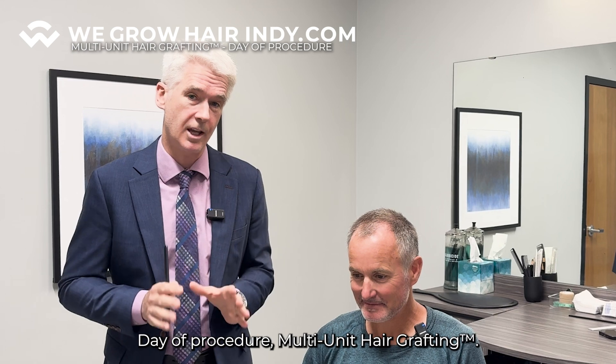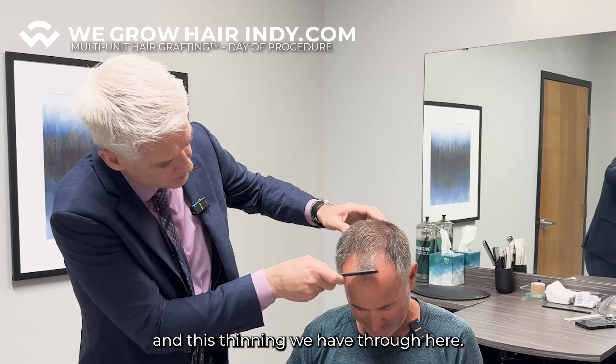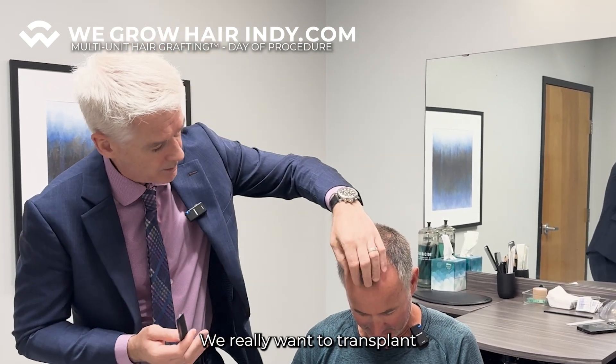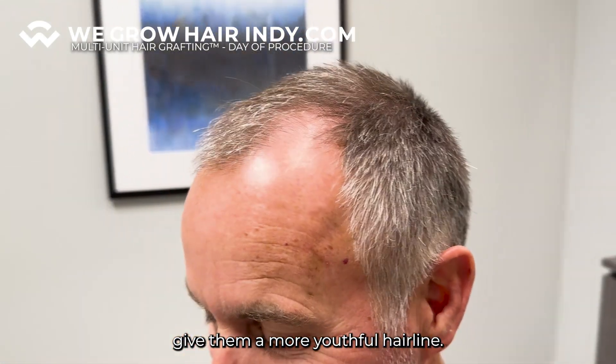Day of procedure, multi-unit hair grafting — super excited to help Brad out. The target area is this receding and thinning through here. We want to transplant through that thinning even though there's some hair there, to allow for any future loss of that hair, and we're going to give him a more youthful hairline.